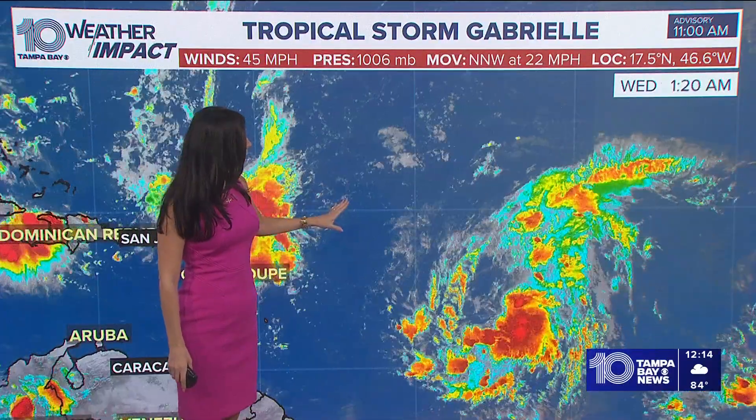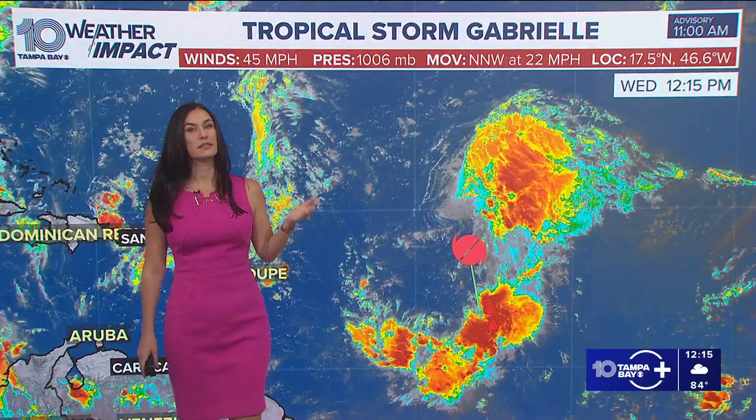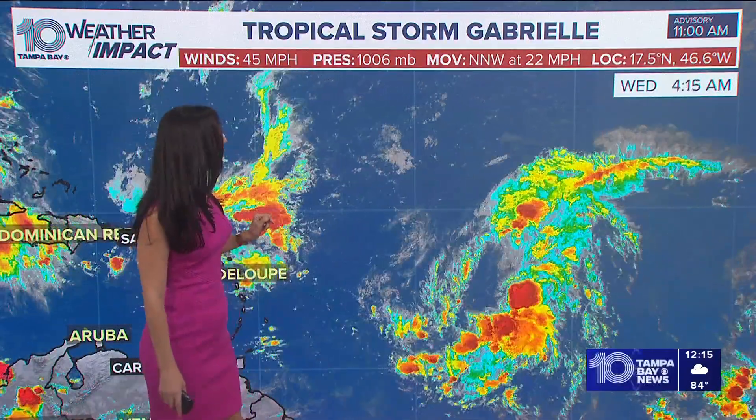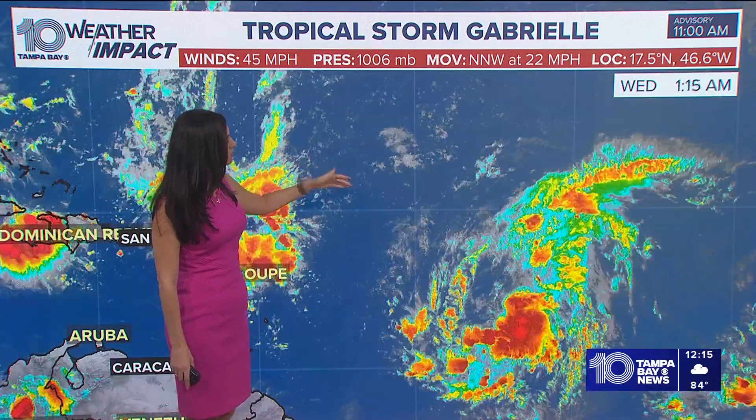It is moving 22 miles per hour, and winds have increased to 45 miles per hour. Courtney was telling you this morning how it was Tropical Depression 7, but it has been upgraded once it did strengthen just enough, with those wind speeds increasing. However, on the northwestern side you don't see as much convection, because there is a little bit of drier air being fed into this. This system was trying to outrun the Saharan dust, and it has done that. The Saharan dust has been fading away, but it also has some winds trying to break it apart — it's done just enough to strengthen to tropical storm status.